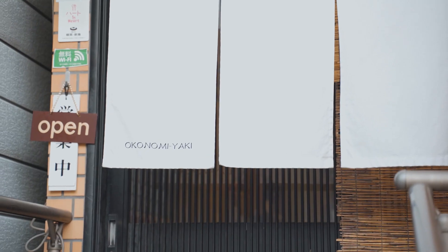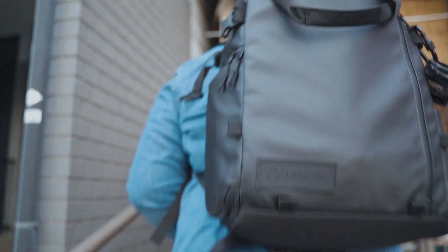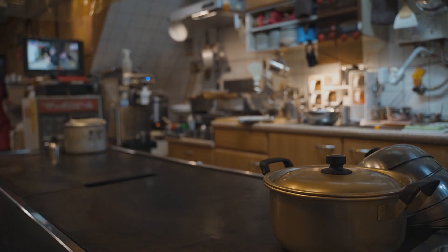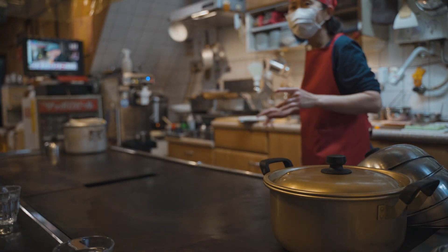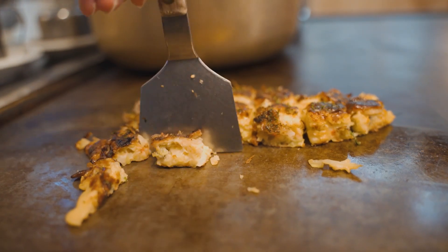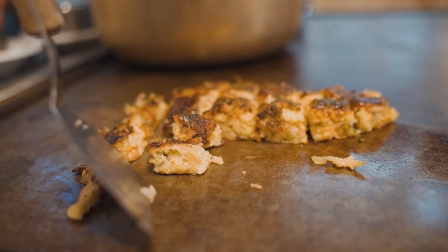We found the place and we're just not sure if they take card. We only have about $12 and it looks like things are around $5, $6, $7, $9. We're going to try it.